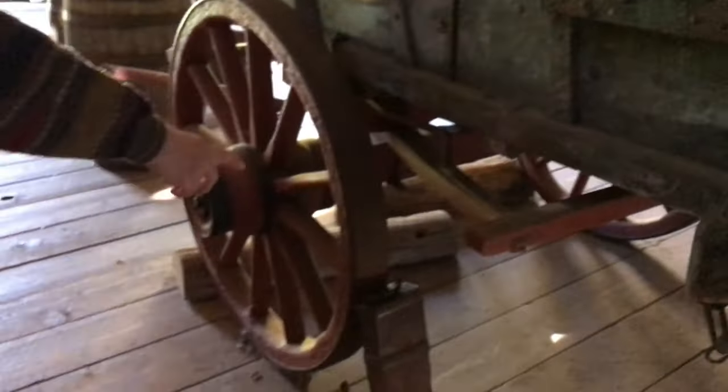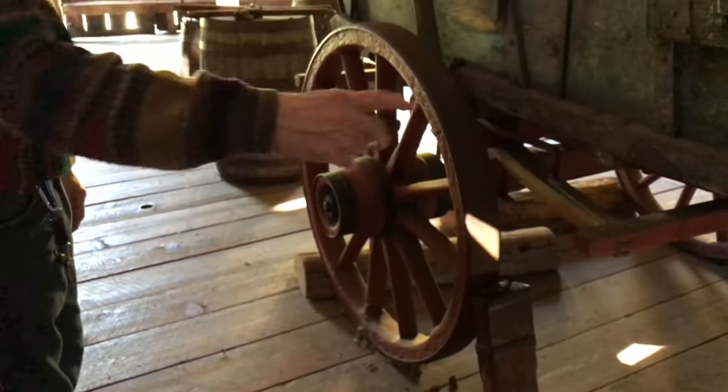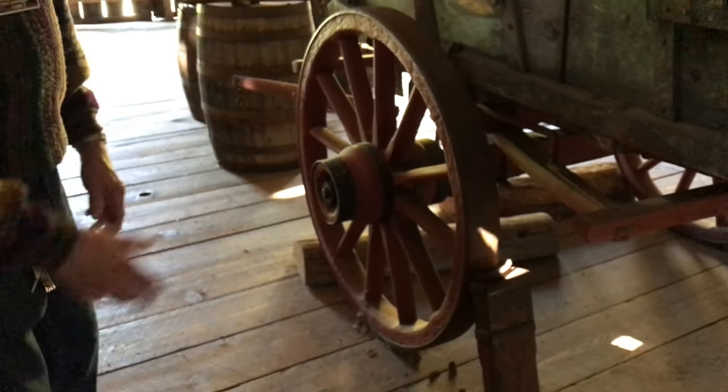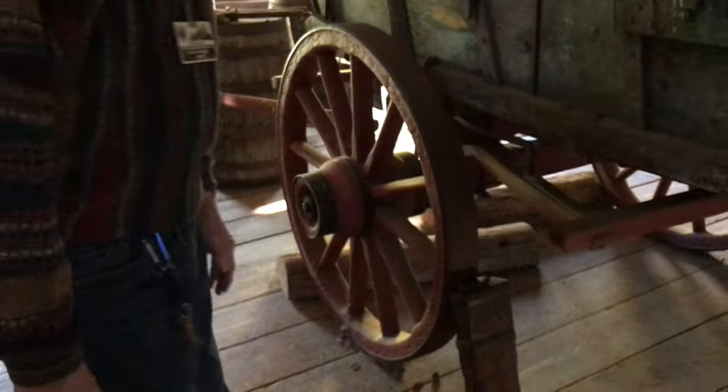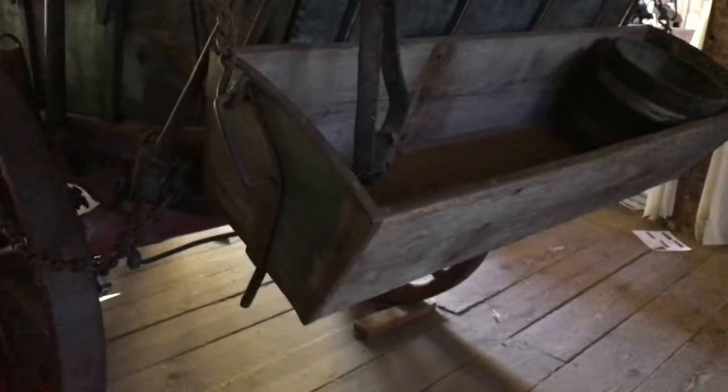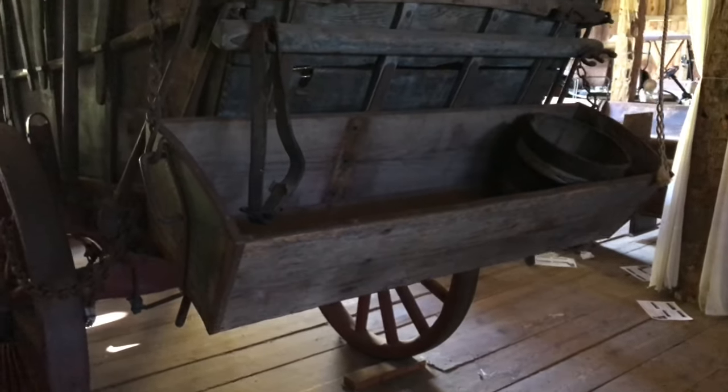This right here is a jack, because if you got a broken wheel, you'd have to jack up the wagon and put a new one on. And this is a grease pot, because you want to grease your wheel before you put it on. And the thing in the back is a feed wagon, where after they stopped for the day, they would be able to feed the horses that pulled this.